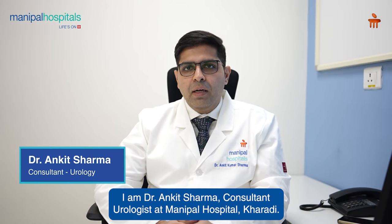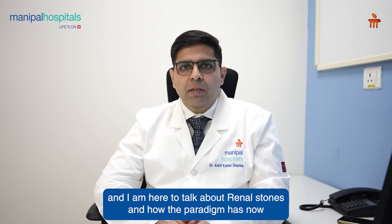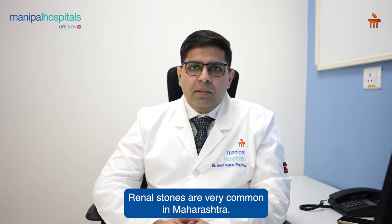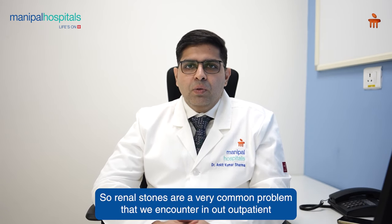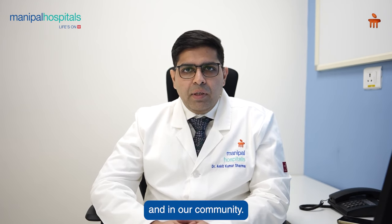Hello friends, I am Dr. Ankit Sharma, Consultant Urologist at Manipal Hospital Kharadi, and I am here to talk about renal stones and how the paradigm has now shifted in its management. Renal stones are very common in Maharashtra. We come in the stone belt of the country which encompasses all the way from Maharashtra to Punjab, so renal stones are a very common problem that we encounter in our outpatient and in our community.